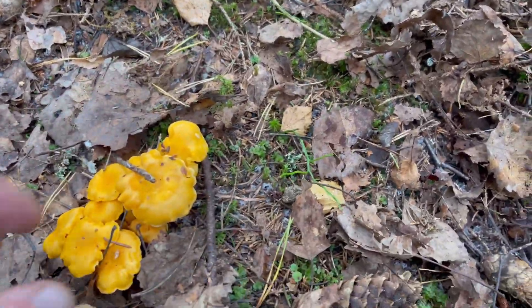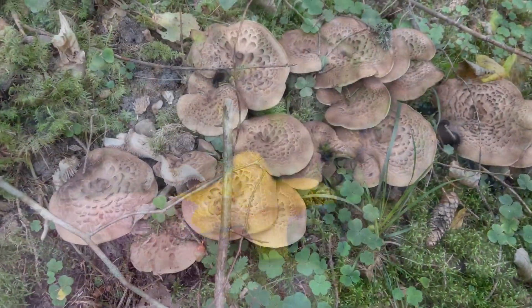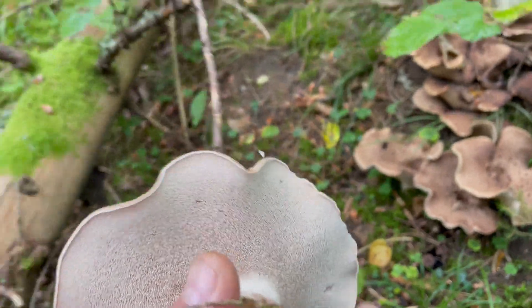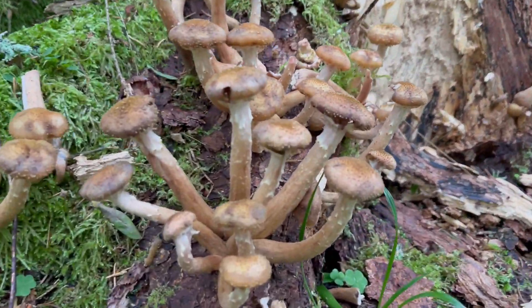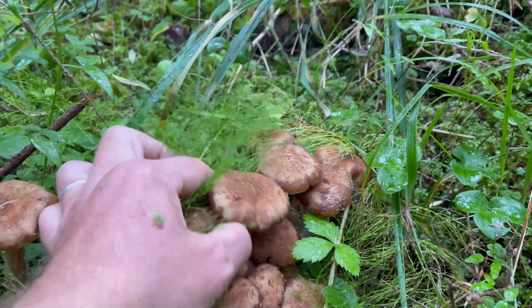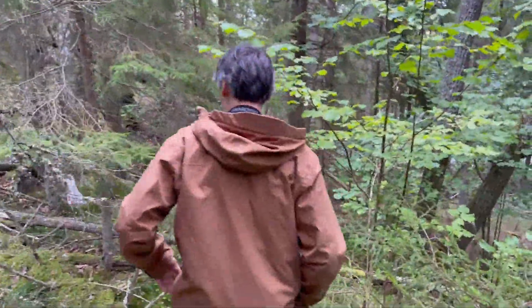First we found the Golden Chanterelle — I was very lucky, I didn't find them so much in Germany so far. And we also found the shingled hedgehog — here we see them — and the younger ones of those you can eat very well. And then we found the honey fungus; I wasn't sure it were those, so I only picked one. And it is indeed those — quite special to prepare well, by the way.